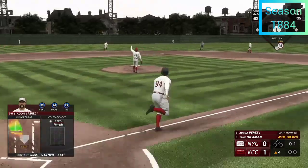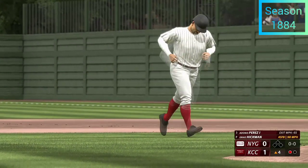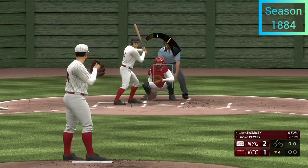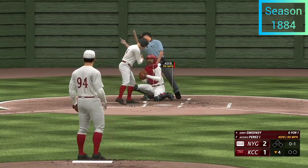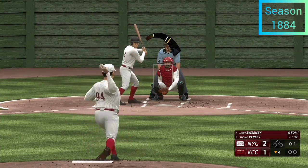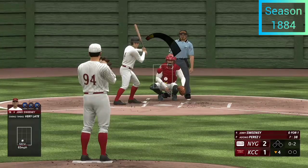High fly ball out to center field — Gorman on his way over, gets there to make the play, a nice running grab. One down. At the plate, Jerry Sweeney — strike one. After putting up a nice inning on offense and getting some runs across, this is where you look for the starter to go out there and have a shutdown inning. Don't give the other team any hope — just get through this inning and get the bats back up while they're hot.